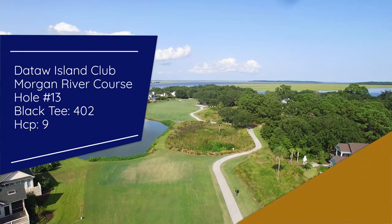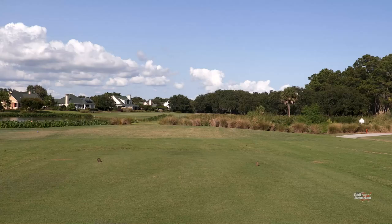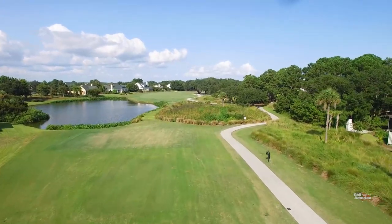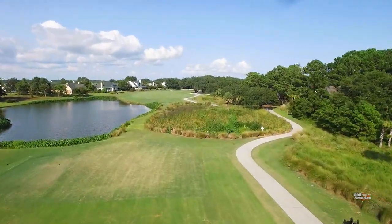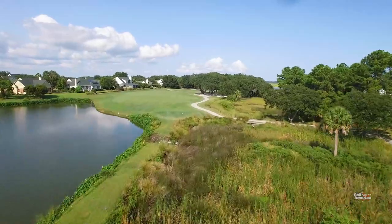The ongoing theme at our course of the week, the Arthur Hills Design Morgan River Course at Dataw Island, is finding the right spot off the tee in the fairway. Here at number 13, it's the perfect example. Hole number 13 is a unique golf hole that dog legs to the right. While most golfers would think they could cut the dog leg to shorten the hole, you can't because of the stands of oaks down the right-hand side. They come into play more than it looks from the tee. So you have to favor the left side — though there is out of bounds on that left side.